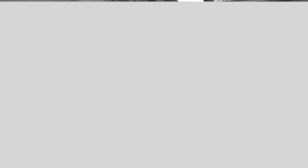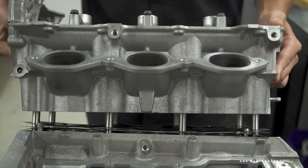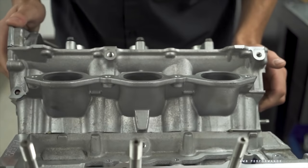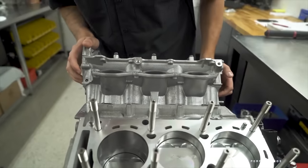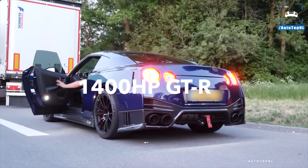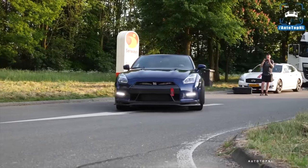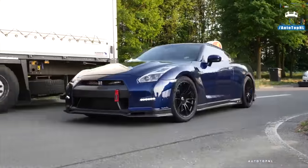While these power figures aren't unheard of, what gives the VR38 a unique quality amongst other legendary engines is that a 1,200-horsepower VR38 build can drive as docile as a factory car — idling just like stock, with nice road manners, and completely unassuming, just slightly louder from the unrestricted exhaust.